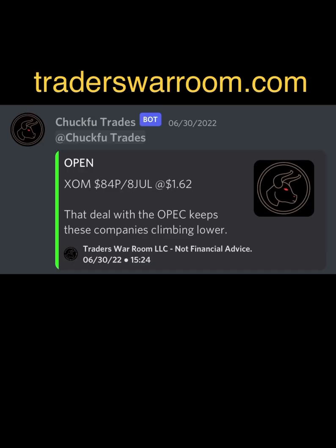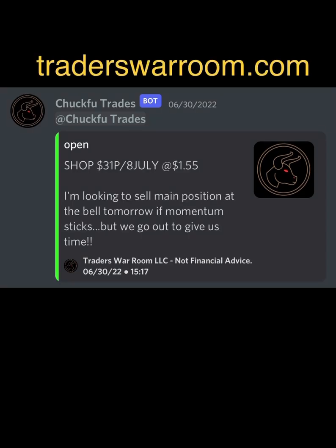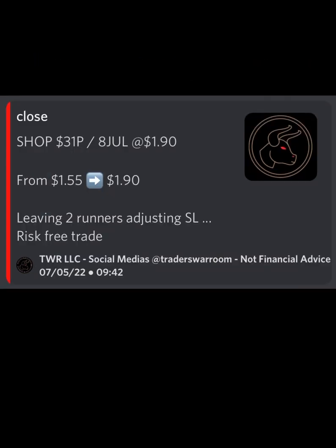XOM swing trade from June 30th — sold out today at $70 a contract, or 51% total profit. Another swing trade from the 30th on SHOP, closed out today for $45 per contract profit.